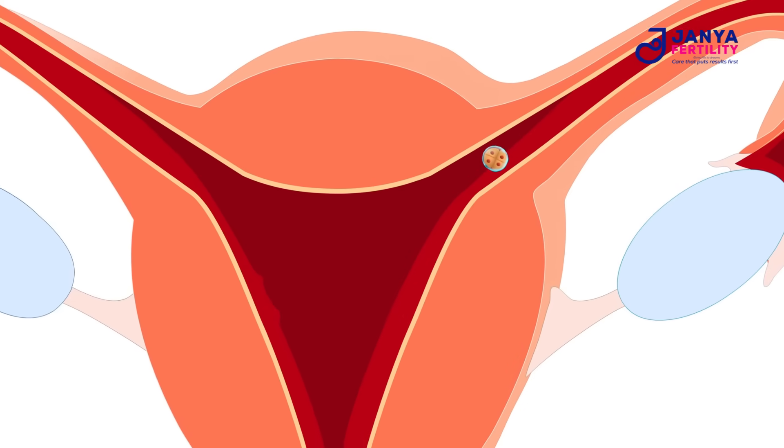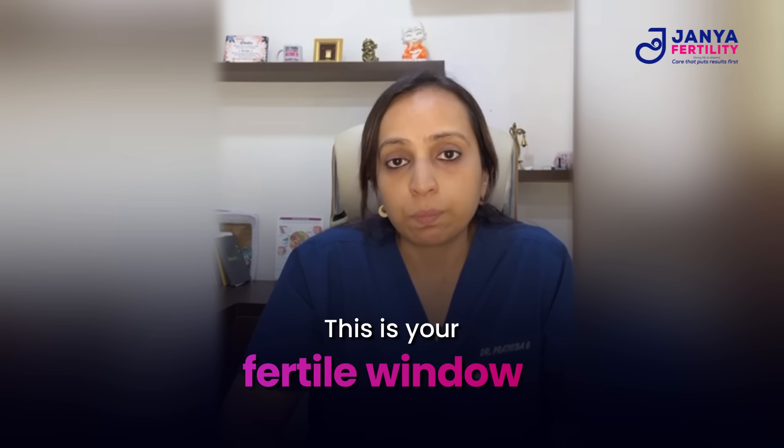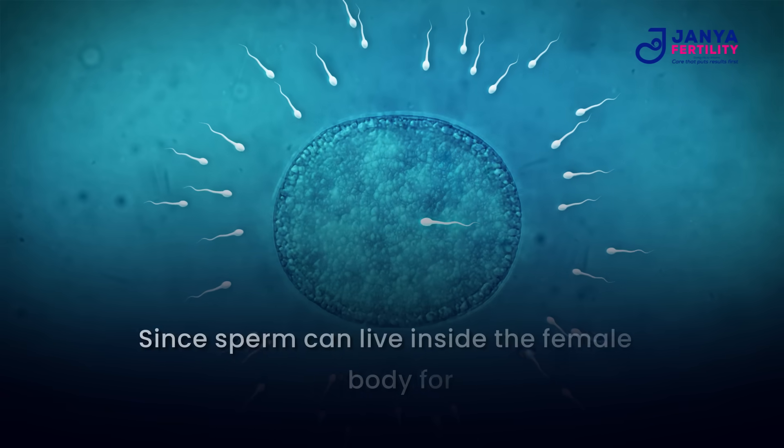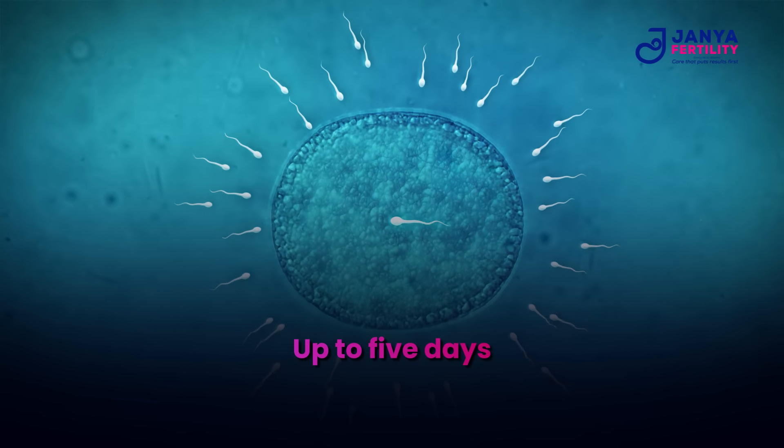The egg travels down through the fallopian tube and is alive for about 12 to 24 hours — this is your fertile window, the time when you are most likely to conceive if sperm is present. Since sperm can live inside the female body for about five days, your fertile period actually starts a few days before ovulation.